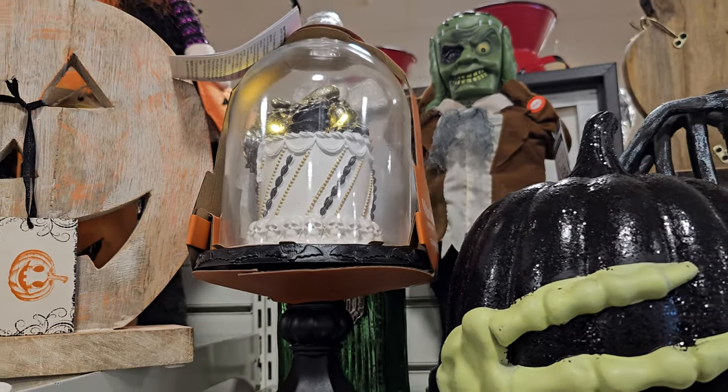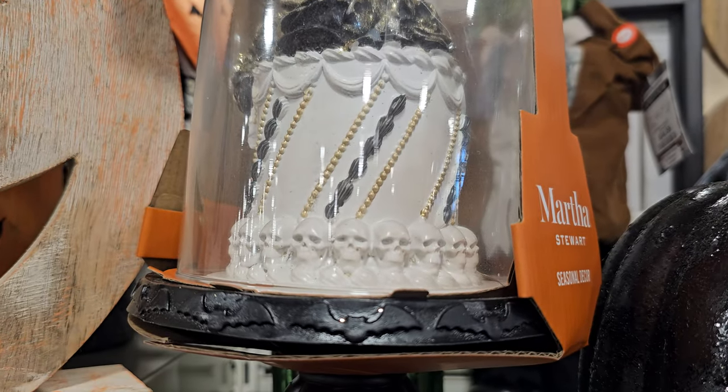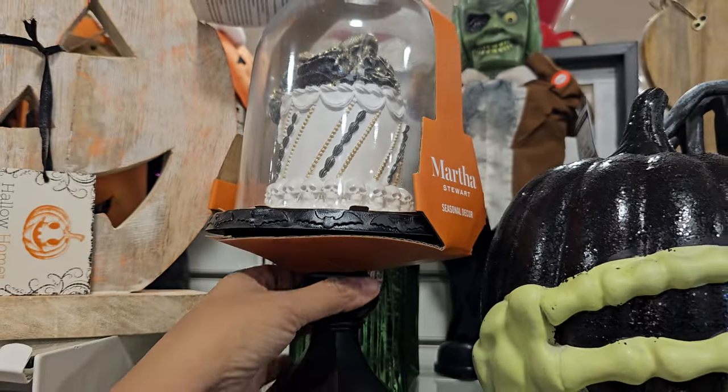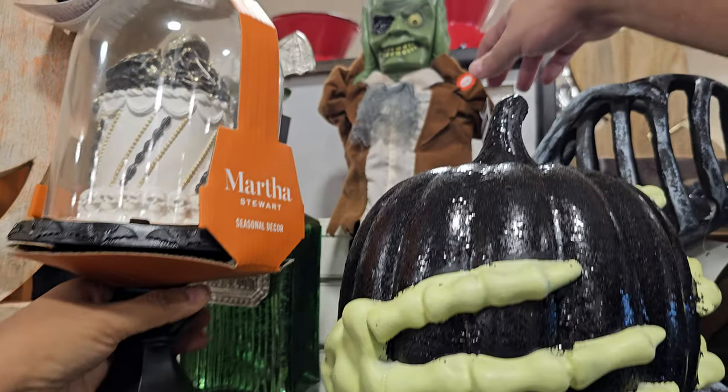Oh, with the cake on the inside — that is a Martha Stewart. I've never seen that with the cake on the inside. But look, there's like little bats right here. That is really really cute. That is fifteen dollars.